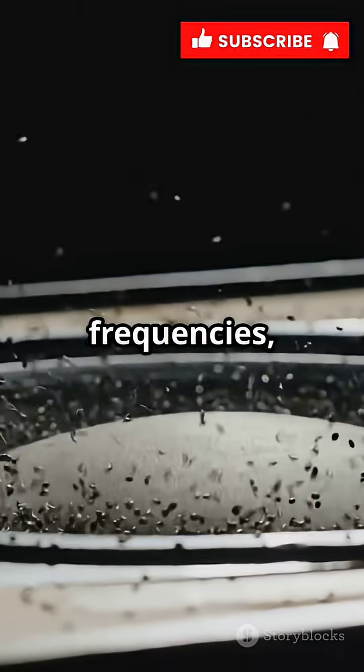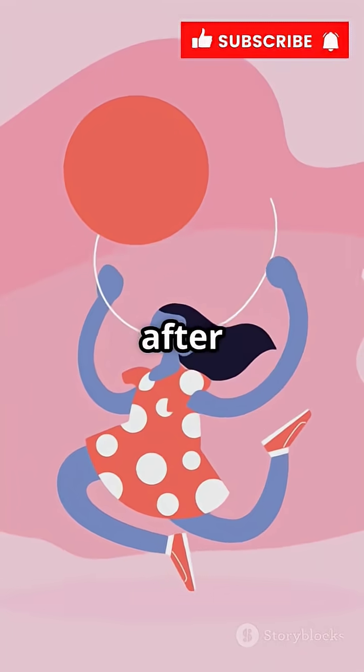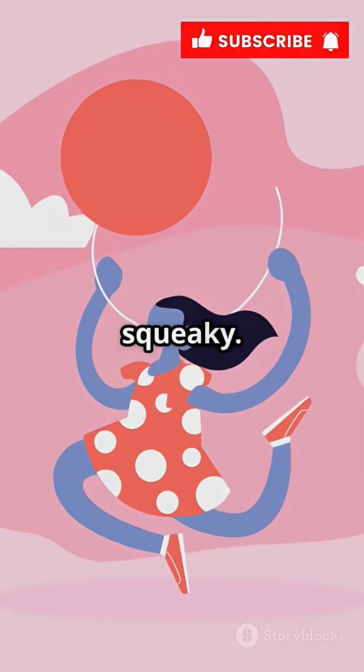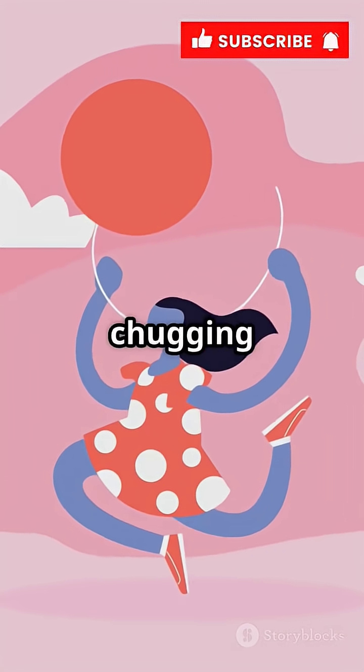This means the higher frequencies, or pitches, in your voice get a big boost, while the lower ones don't change as much. That's why, after inhaling helium, your voice suddenly jumps up in pitch and sounds super squeaky. It's almost like you've been transformed into a cartoon character, or like Alvin and the Chipmunks after chugging a ton of coffee.